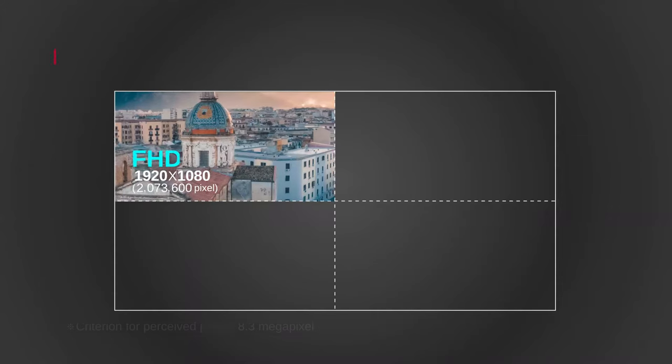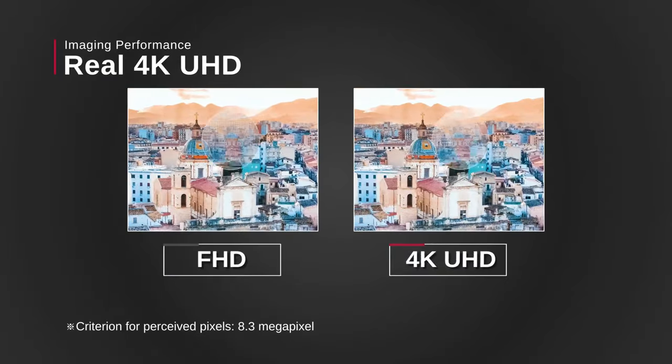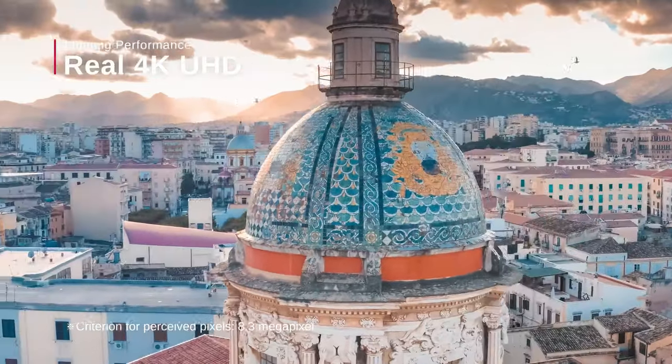We've conducted tests and assessments to compile a list of the finest 4K projectors available on the market to enhance your overall viewing experience. All product links are provided in the description below.